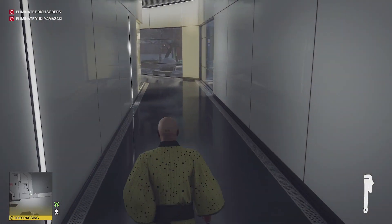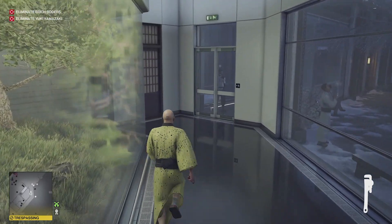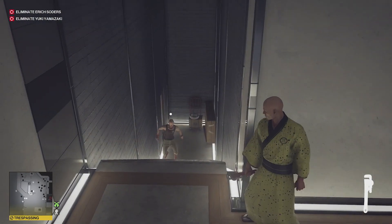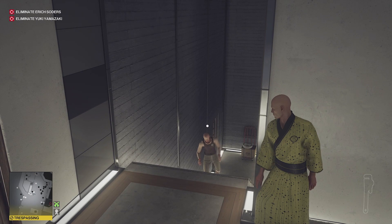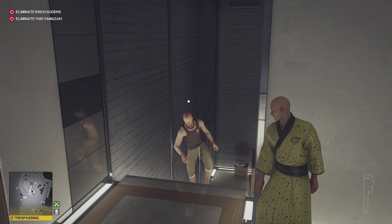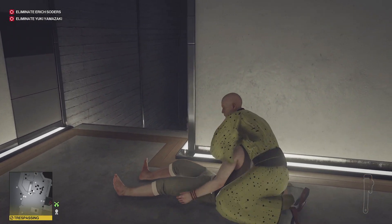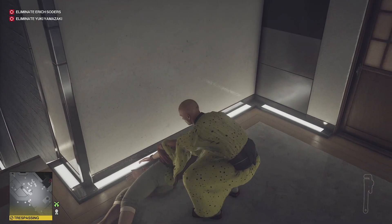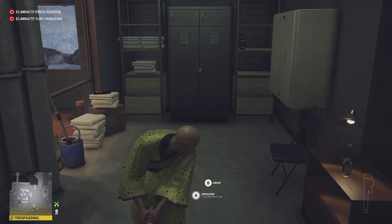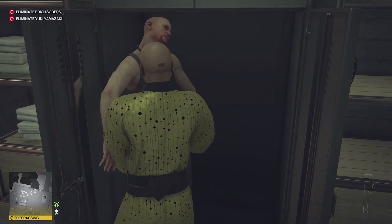Next up we need to grab the yoga instructor's disguise. We'll head back the way we came, and hopefully if we've timed it right he'll be wandering up these stairs or he'll be in the room to our right. We do the classic coin trick to make it nice and easy. There's also a cabinet in this room — not really an office — where we can pop his body in.